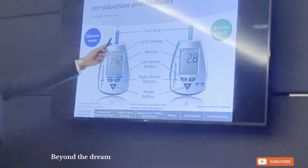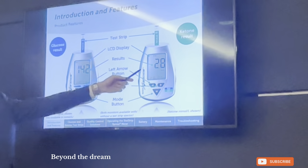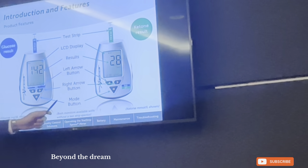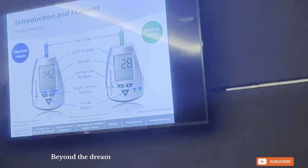You know this very well: this is a test strip, this is the LCD display. The big number is the result. There are left and right arrow buttons, and there is a mode button — essentially just a utility button.